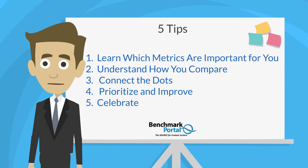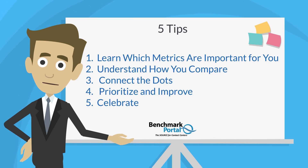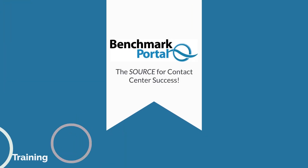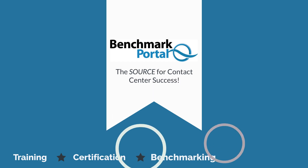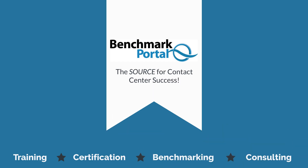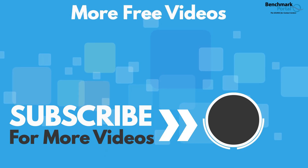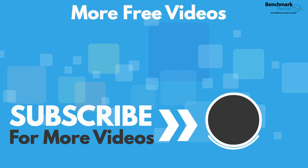The methodology set out in this video is simple but powerful — it can really get results you are looking for, results characteristic of excellent centers. It can involve a lot of work, but the work is worth it. And the great part of working with metrics is your progress is measurable by definition. At BenchmarkPortal, we've been doing this every day for over 25 years and know the great satisfaction managers experience when they follow these tips. Let us know if we can be of assistance as you let metrics guide you to operational excellence.